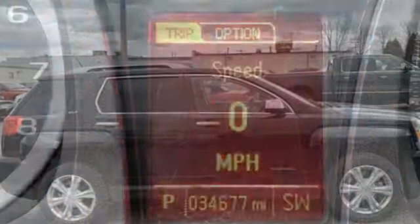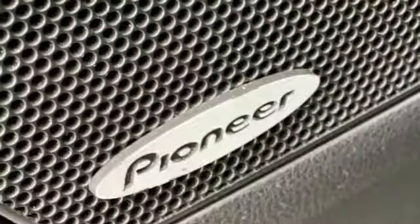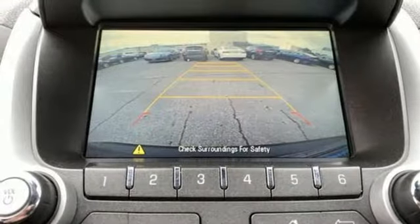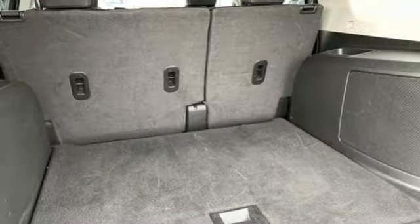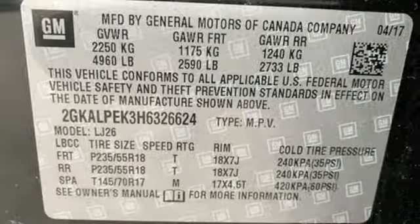Ecotech engine, front heated leather bucket seats, Bluetooth wireless audio streaming, auto dimming rear view mirror, manual tilting steering column, power heated mirrors, external memory control, aluminum wheels, OnStar 4G LTE Wi-Fi hotspot, and automatic transmission.